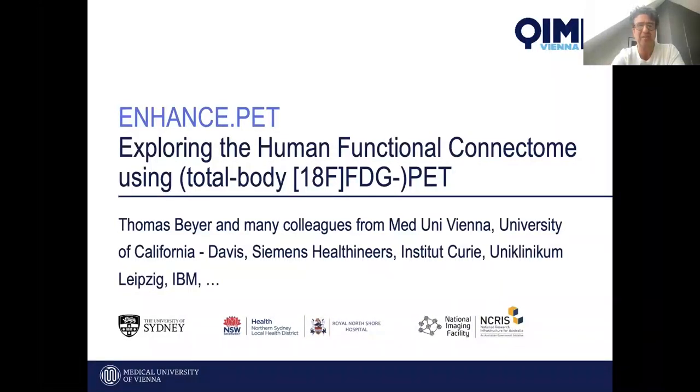As Steve kindly introduced, I'll share with you briefly our motivation to build a data analytics pipeline for exploring complex data coming out of total body PET. As you will see, a lot of these tools can be applied for whole body PET imaging as well.